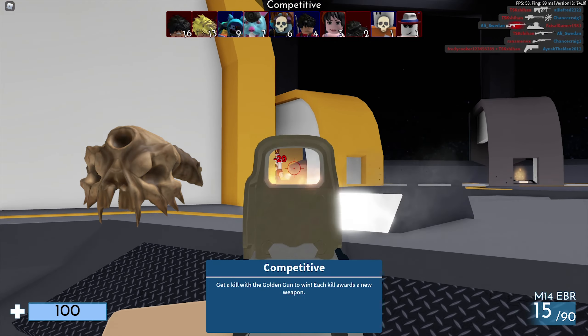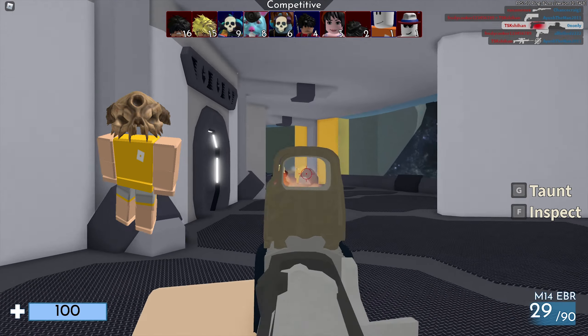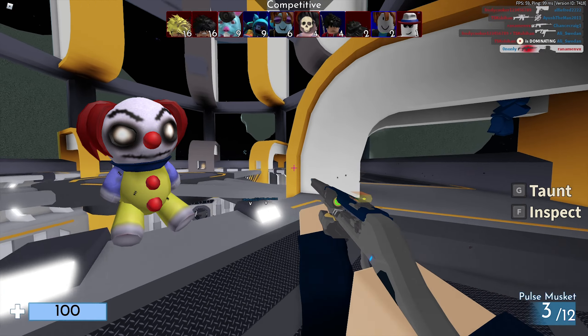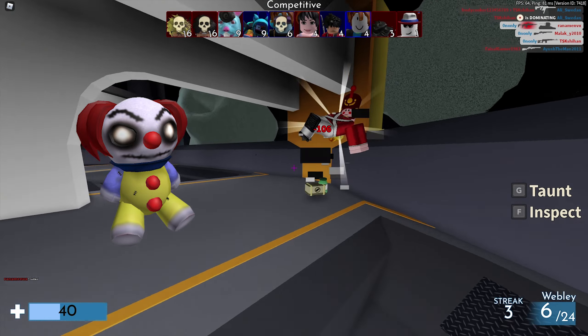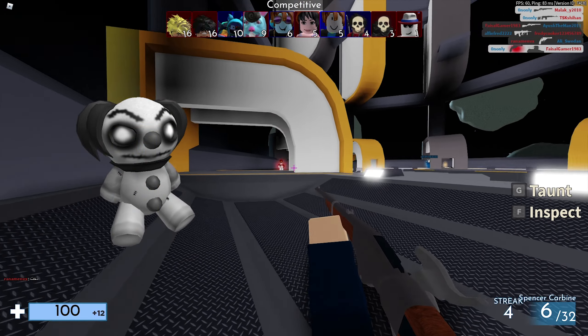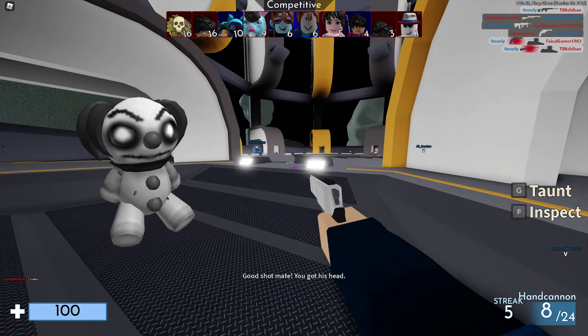Next up we have the Monkey Noob for 199 Robux — no premium discount this time, and 149 Robux more than the cheapest price possible. It currently has 302 favorites and was last updated on January 7th, 2021. We also have the normal Monkey Hat for 99 Robux with 255 favorites, also last updated on January 7th, 2021.